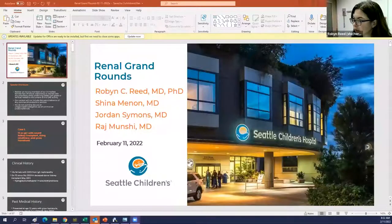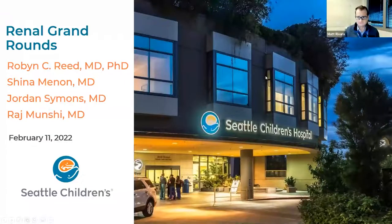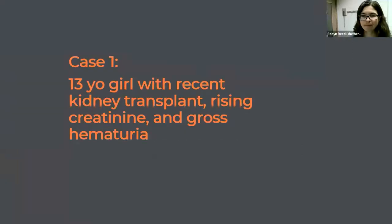I will be presenting three cases today of pediatric renal biopsies with my colleagues in pediatric nephrology here at Seattle Children's Hospital — Drs. Shaina Menon, Jordan Simons, and Raj Munshi. We are very pleased to be invited. Thank you so much for having us. I'm going to run the presentation off of my computer, but my colleague Dr. Menon is going to go first.